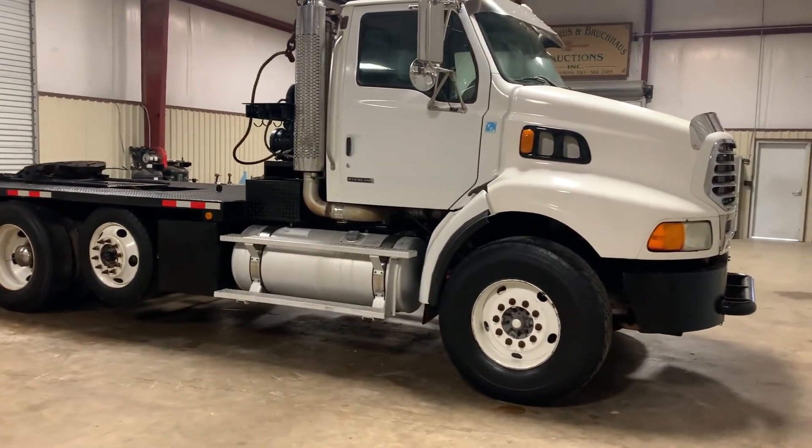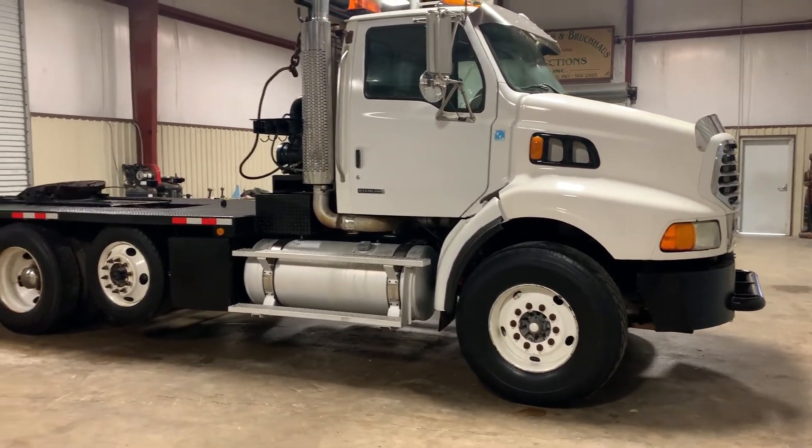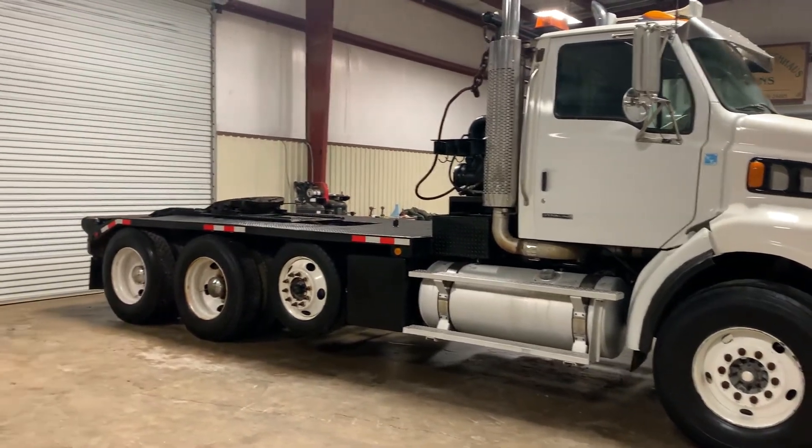10-speed Road Ranger manual transmission. This truck cranks up, runs and drives, and so far it seems to be doing what it needs to do. Only at auction time at Brookhouse Auctions.